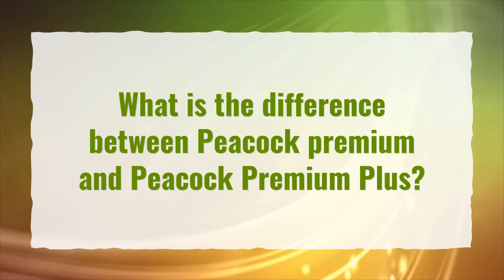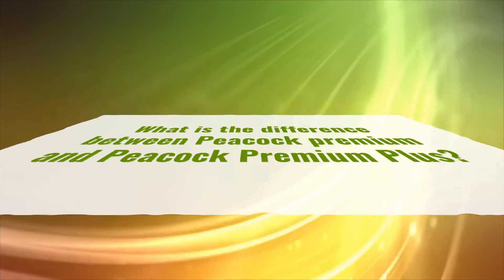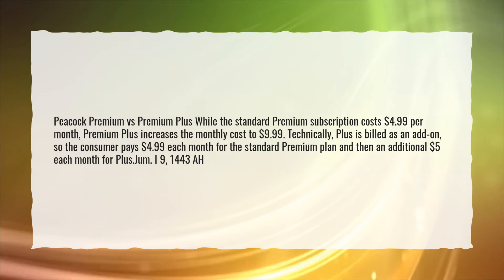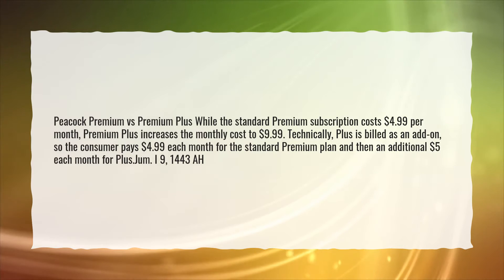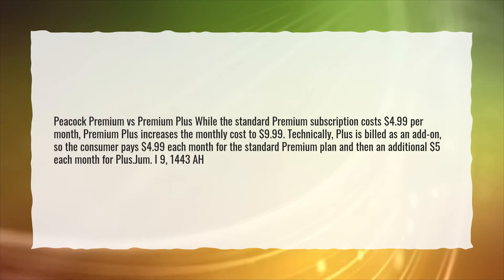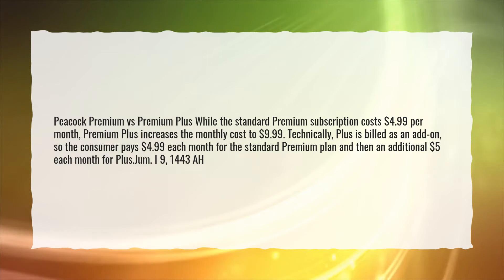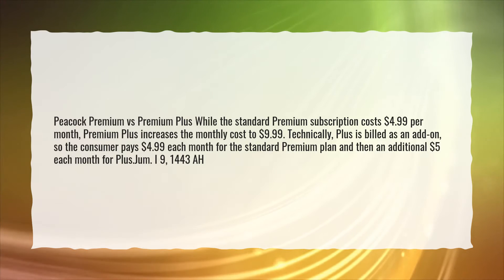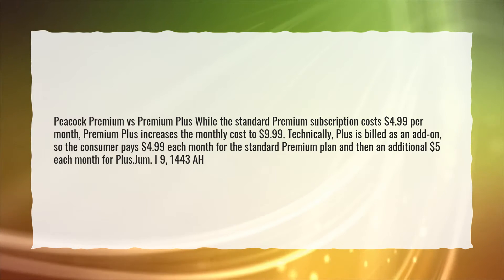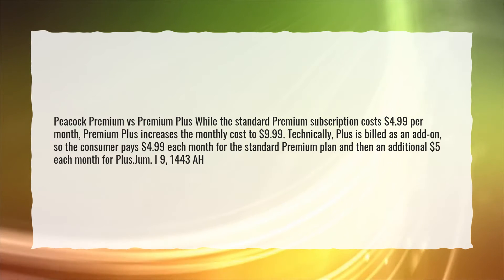What is the difference between Peacock premium and Peacock premium plus? Peacock premium versus premium plus: while the standard premium subscription costs $4.99 per month, premium plus increases the monthly cost to $9.99. Technically, plus is billed as an add-on, so the consumer pays $4.99 each month for the standard premium plan and then an additional $5 each month for plus.